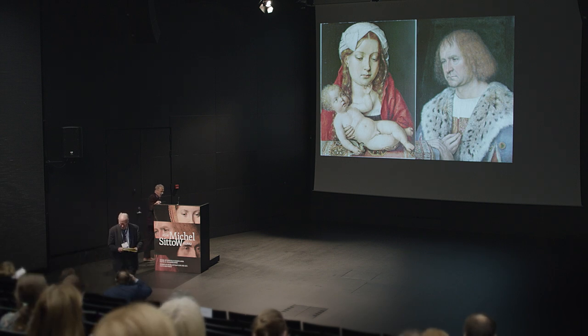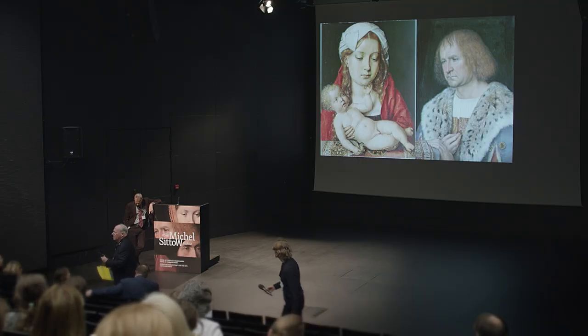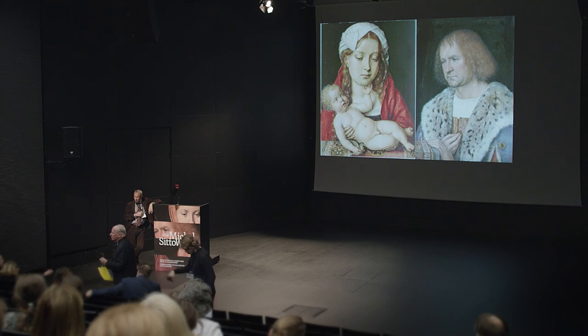Thank you very much, John. Ladies and gentlemen, are there questions or remarks? There was a pigmented layer mentioned which was found on one of the paintings in the diptych but not the other. Was that an isolating layer on top of the ground or was it an underpaint? I'm not sure I remember correctly — I think it was an underpaint. I'm not sure whether it could be interpreted as an isolating layer. I'll have to go back and look.